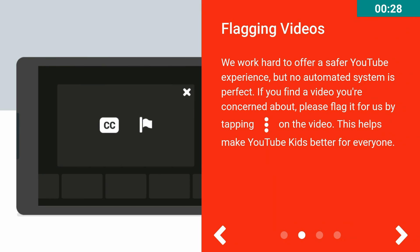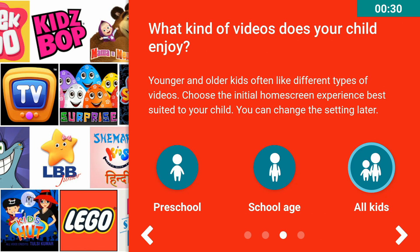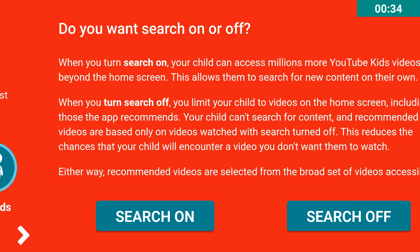Then you need to select the home screen age level. As you can see on the screen, there is Preschool, School Age, and All Kids. For example, let me just select All Kids.